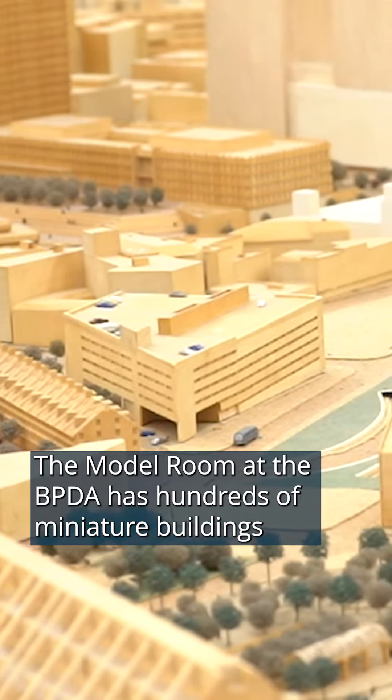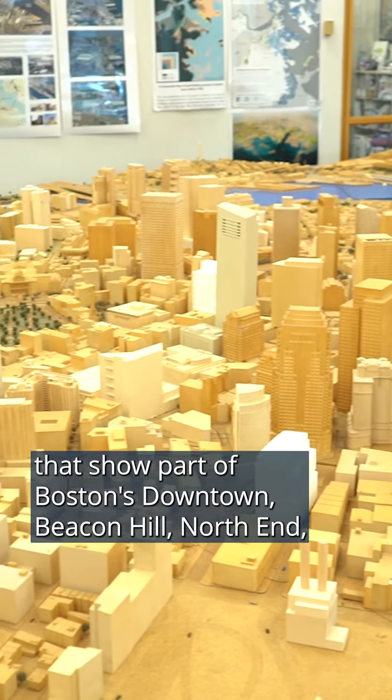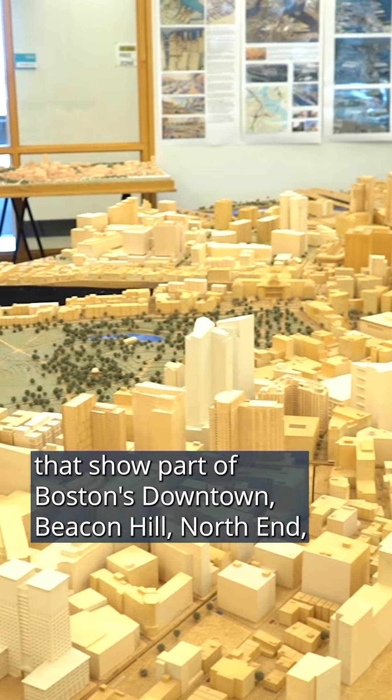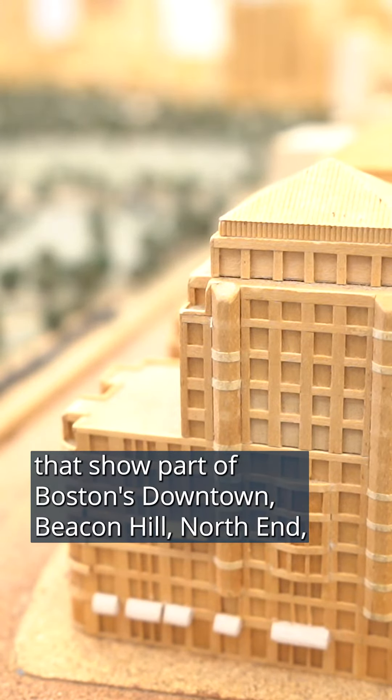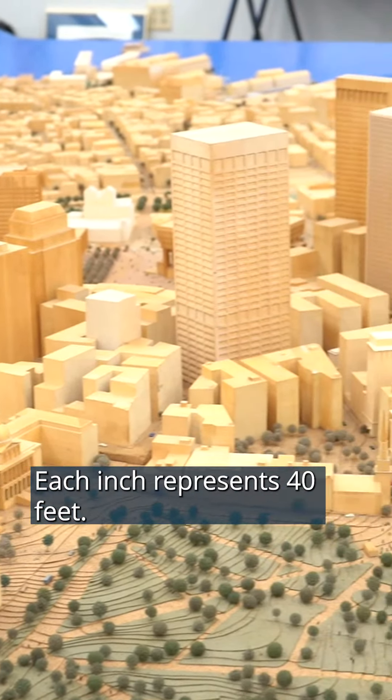The model room at the BPDA has hundreds of miniature buildings that show part of Boston's downtown, Beacon Hill, North End, Charlestown, Back Bay, and Seaport neighborhoods. Each inch represents 40 feet.